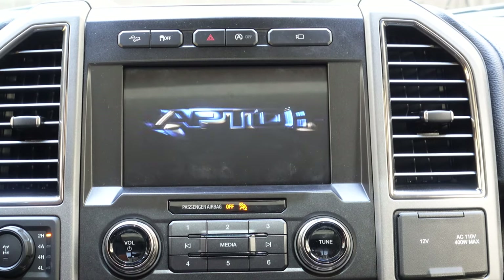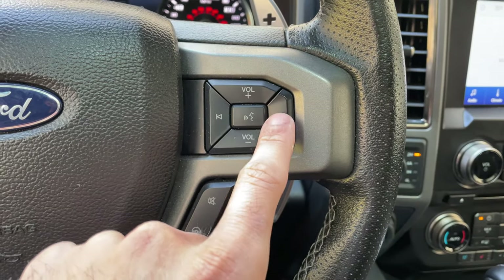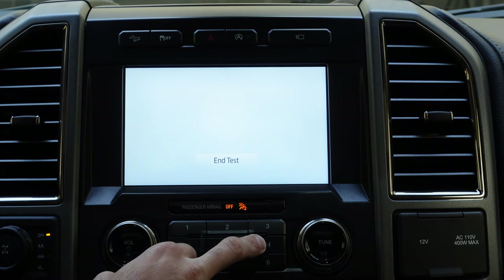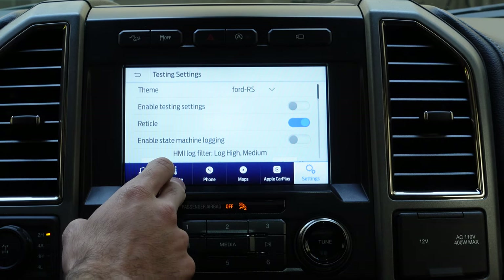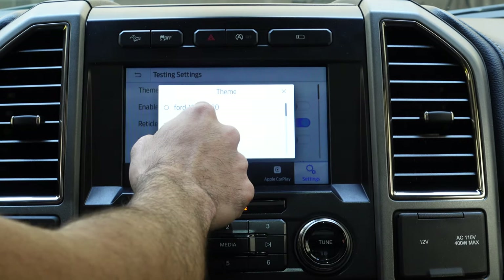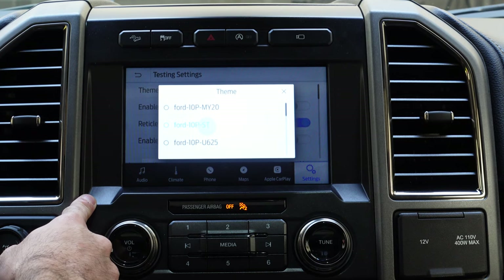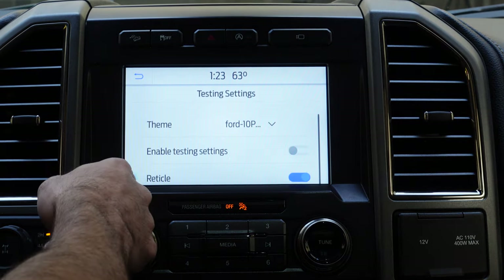There's also an easter egg: by holding the right arrow on the steering wheel and the right arrow on the infotainment system simultaneously, this will take you into developer mode. In here you can do fun things including changing the wallpaper theme of your Sync 3 system. Unfortunately this isn't permanent — as soon as you turn off the truck it reboots back to the stock theme. It's just a fun little easter egg.